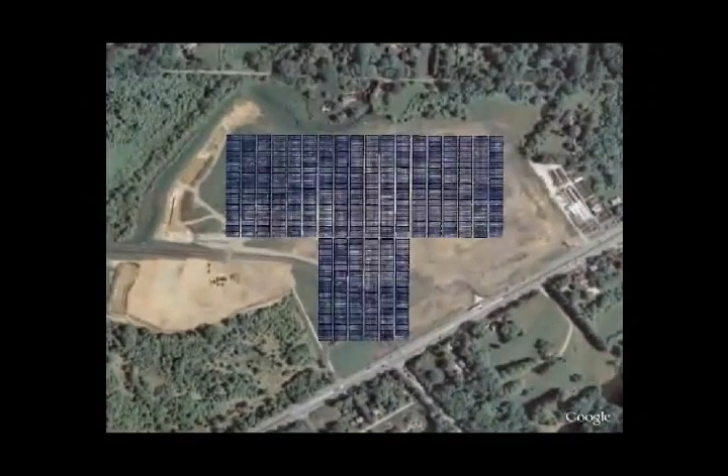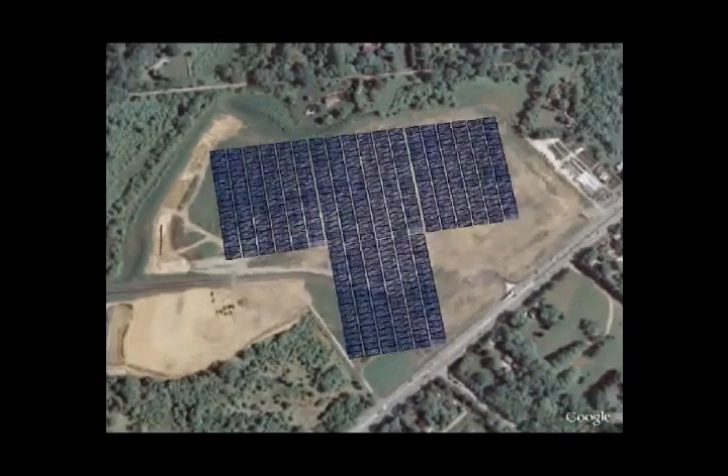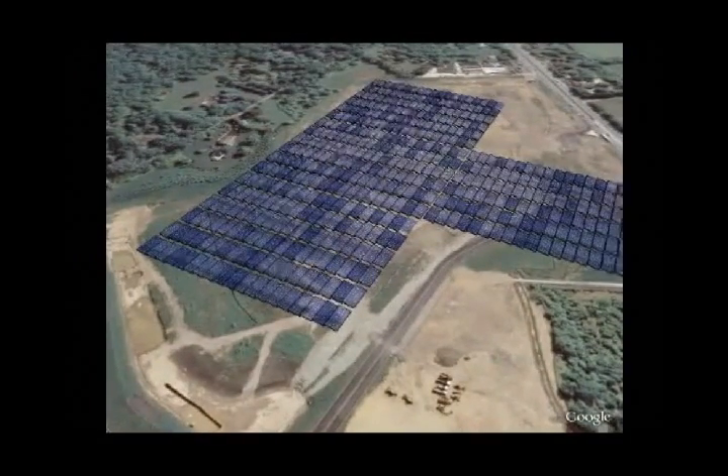Installing solar panels off-site encourages investments in off-site renewable energy. This helps in supplying power equivalent to 50% of the total energy requirement of the building anywhere in the country.